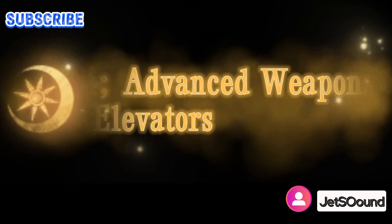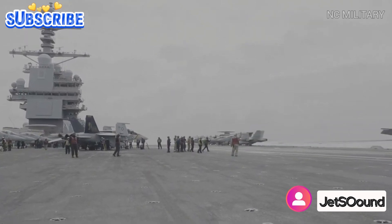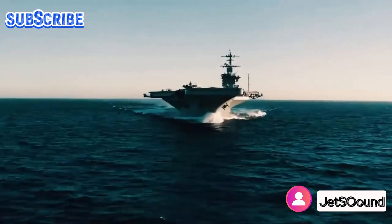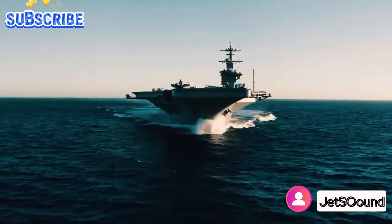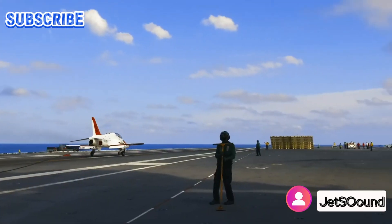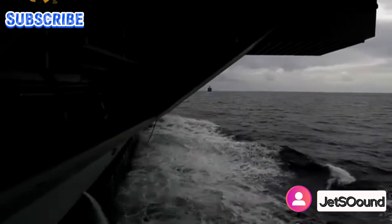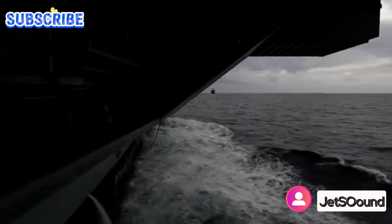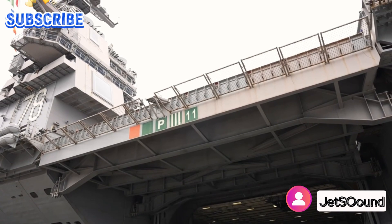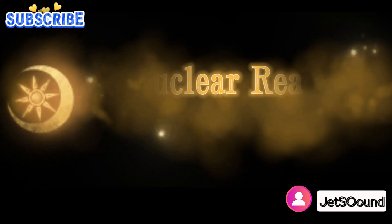The Ford-class carriers feature 11 advanced weapons elevators capable of lifting heavier loads compared to those on previous carriers. These elevators streamline and accelerate the movement of ordnance from storage and assembly areas to the flight deck, improving operational efficiency and reducing turnaround times between missions. Additionally, they are strategically located to minimize interference with aircraft movement, further enhancing safety and operational effectiveness.